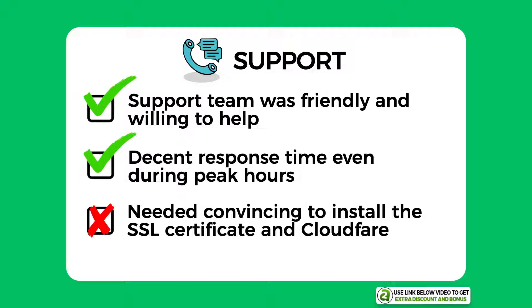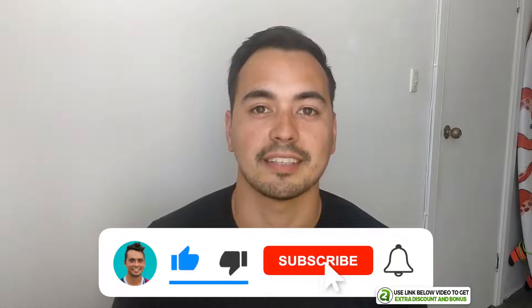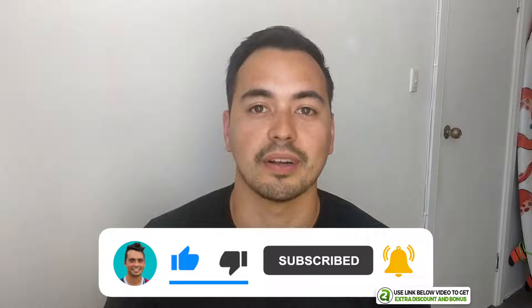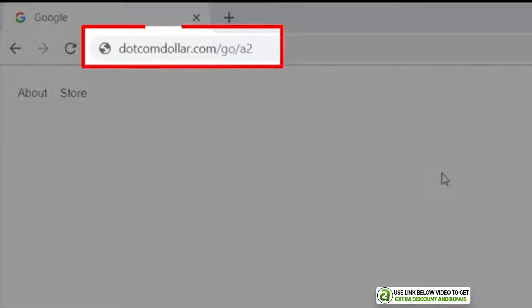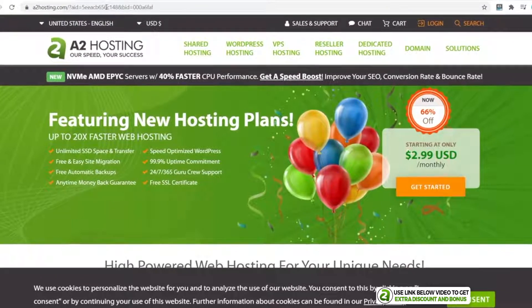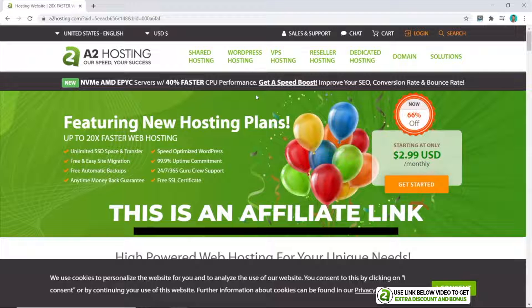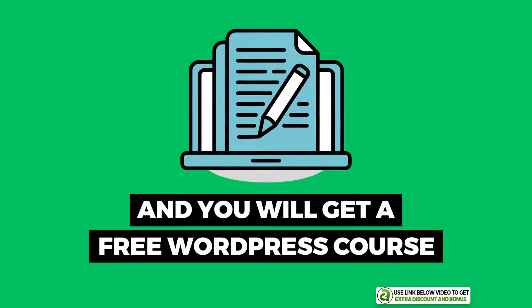I just took a couple of points off as it took some convincing for them to install the SSL certificate and Cloudflare for free. If you like the level of detail in this review, please like the video and subscribe to the channel. You can click on the link in the description below or go to dotcomdollar.com/go/a2 — this is an affiliate link and I will make a small commission if you buy through my link at no extra cost to you, and you'll get a bonus free WordPress for beginners course from me.